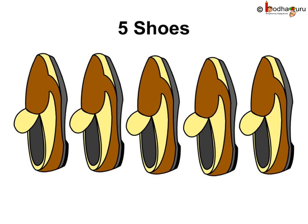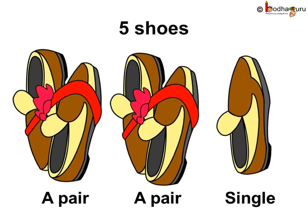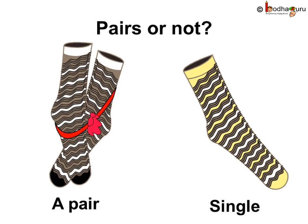Now, there are five shoes. How many pairs can we make with five shoes? One, two, three, four, five shoes. One and two make a pair. Three and four make a pair. Oh, five is left alone. So, we have two pairs of shoes and one shoe is left. There is a single shoe remaining. So, we can make pairs with two and four but not with three or five.